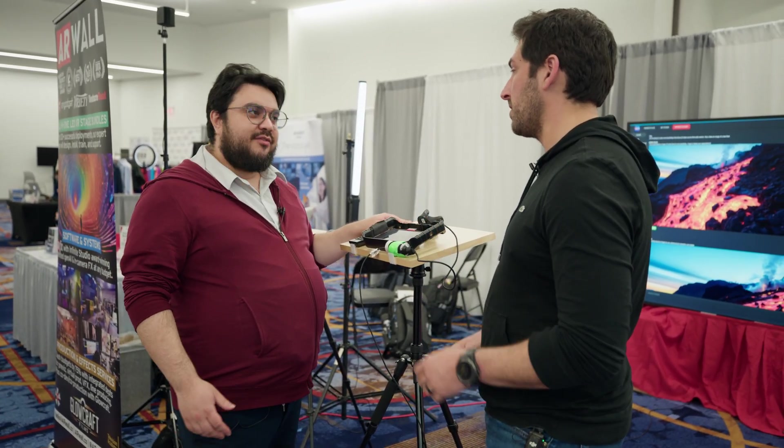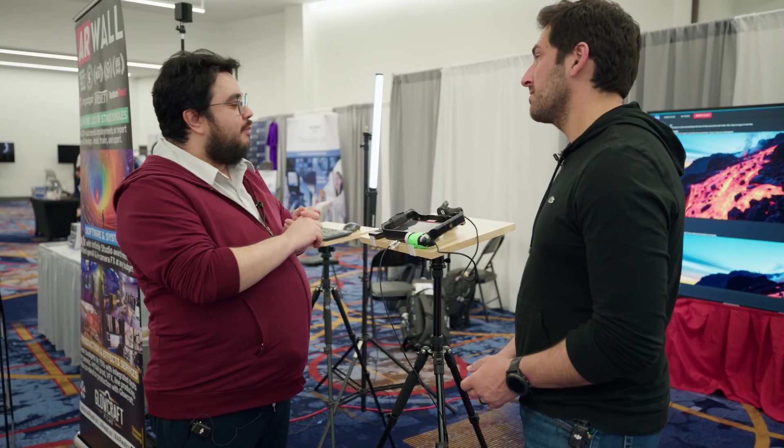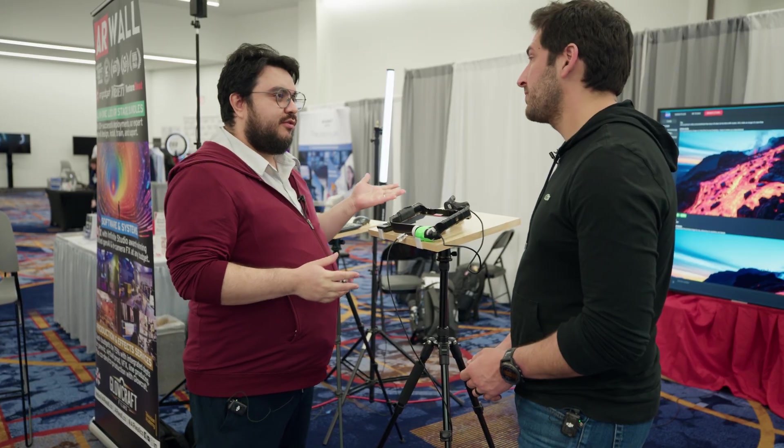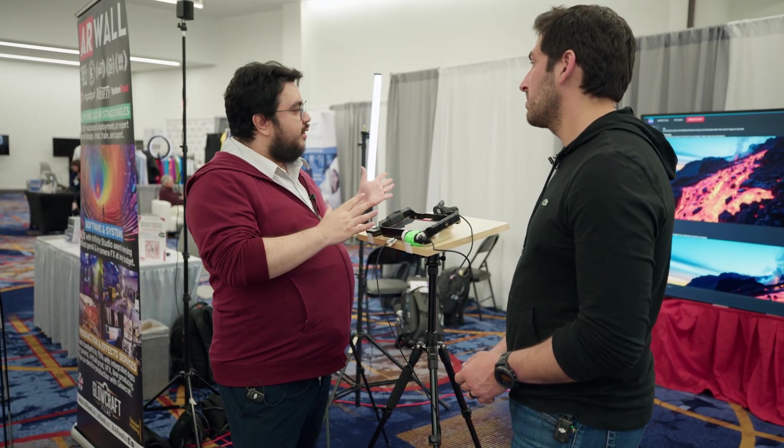Talking heads, product shots — folks are doing miniatures and product shots and countertop-type stuff. It's a great fit for this type of system. That's the first thing we're showing off here, and I just have a demo for anyone who's interested to come check it out.